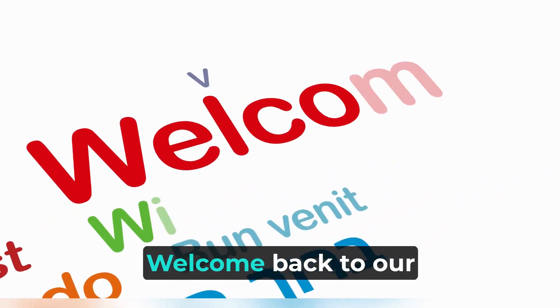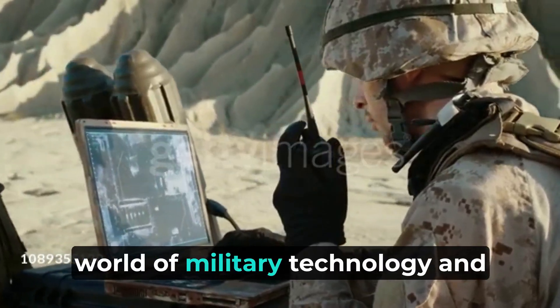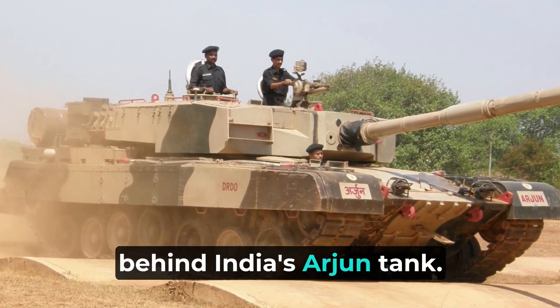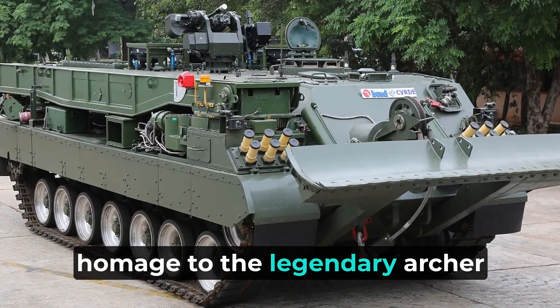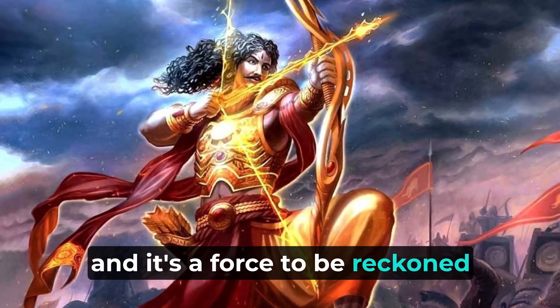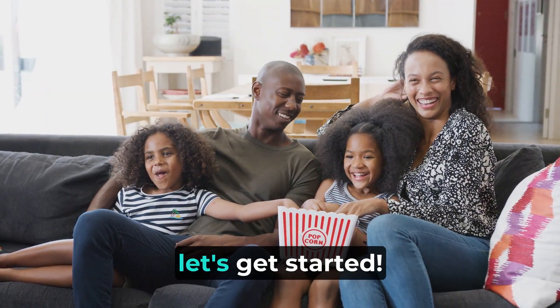Hello everyone. Welcome back to our channel. Today we're diving into the world of military technology and exploring the fascinating story behind India's Arjun tank. This beast of a machine pays homage to the legendary archer Prince Arjuna from the Mahabharata, and it's a force to be reckoned with on the battlefield. So grab some popcorn and let's get started.